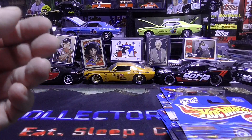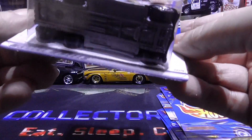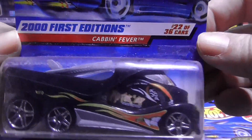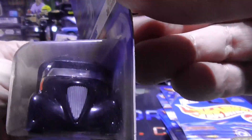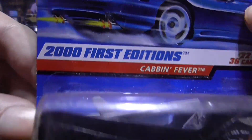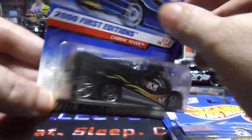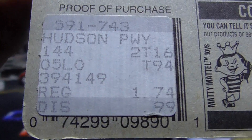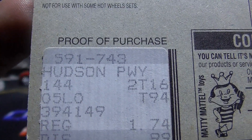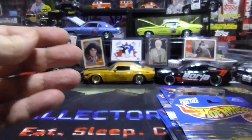Next up we have the 2000 first editions — Cabin Fever. That's pretty cool. 2000, so it's going to be 1999. Pretty dusty. Look, there's a price on it — regular $1.74. Hudson Parkway. And this is 99. Look at that track — nice little setup there.